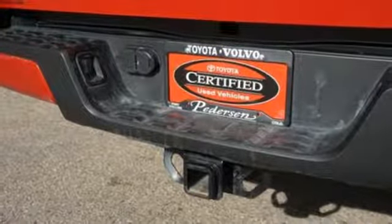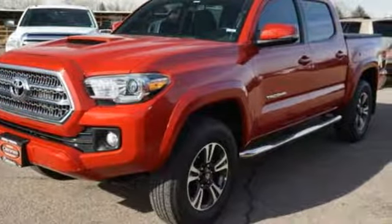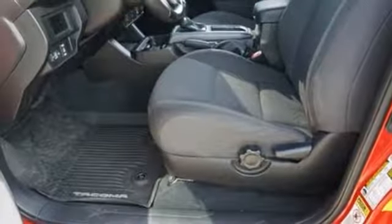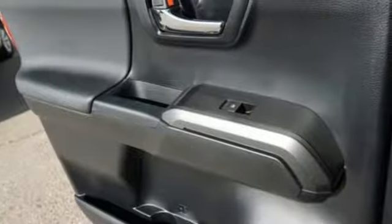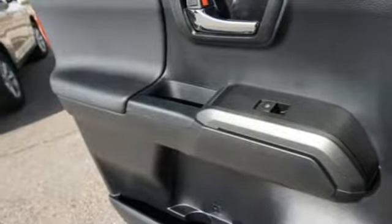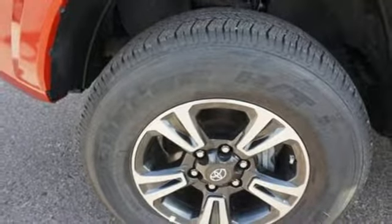Bluetooth wireless audio streaming, doors and push button start proximity key, manual tilting steering column, auto dimming rear view mirror, manual telescoping steering column, automatic transmission, TRD aluminum wheels, electronic shift on the fly, and V6 engine.